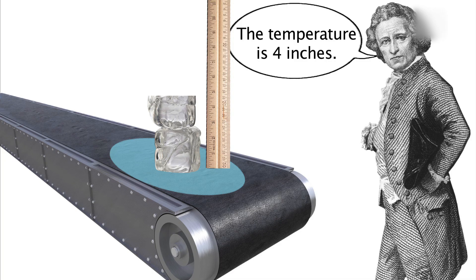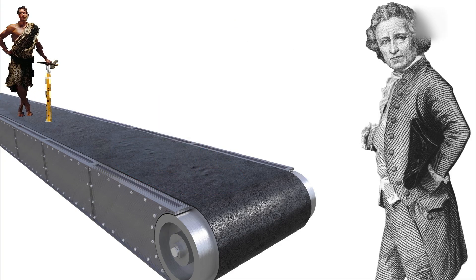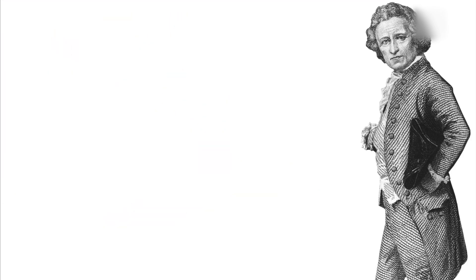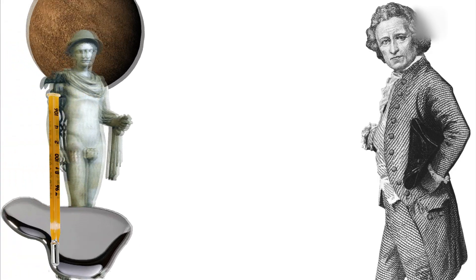But here's the problem: neither of these things existed in the 18th century. Sure, people had been making thermometers for centuries, but they weren't precise. Daniel knew this, and he created several new types of thermometers. His first devices used alcohol, but the most famous of his thermometers used mercury in a glass tube.